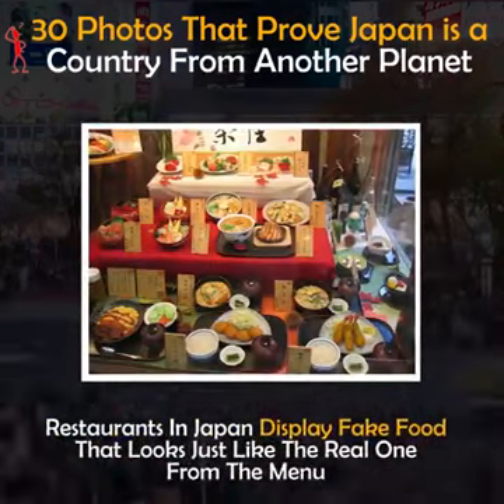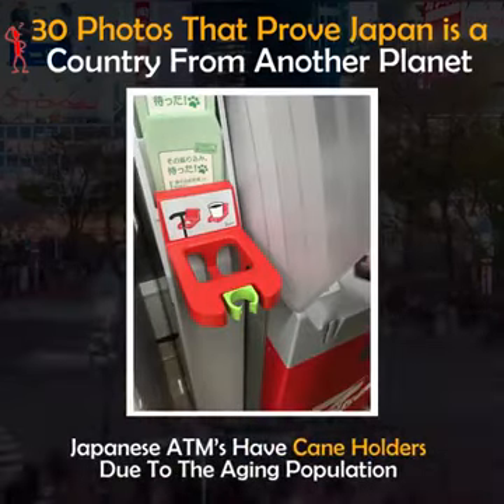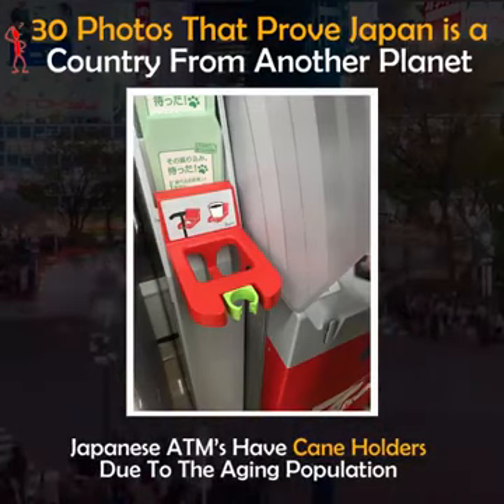Restaurants in Japan display fake food that looks just like the real thing from the menu. Japanese ATMs have cane holders due to the aging population.